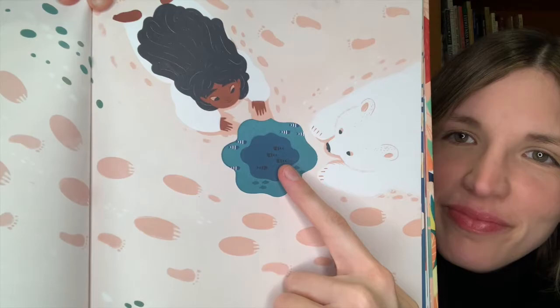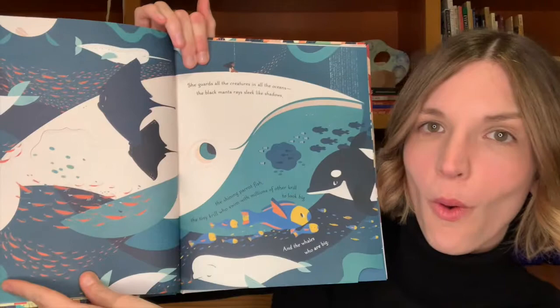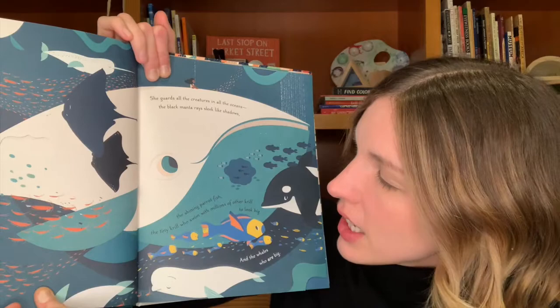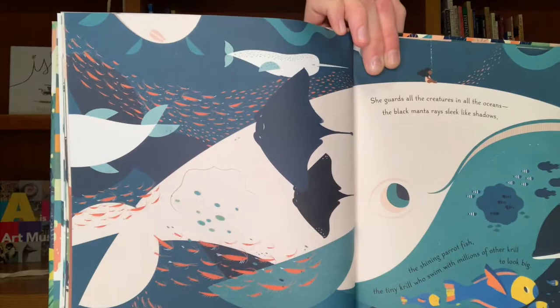What do you think we might find below the ice in this water here? Should we dive in and find out? She guards all the creatures in all the oceans, the black manta rays sleek like shadows, the shining parrotfish, the tiny krill who swim with millions of other krill to look big, and the whales who are big.